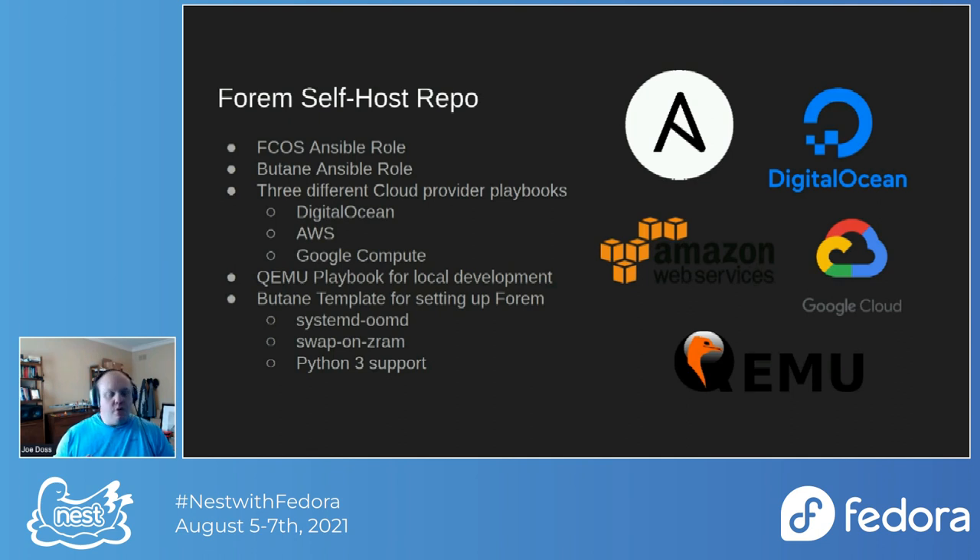We also have a QEMU playbook. One of the biggest challenges when developing with Fedora CoreOS is: how do I create my Butane configuration and provide it on boot without going through a painful development lifecycle? We have a method in the repo where, if you're on Linux — I run Fedora Workstation — it will fast-boot a QEMU Fedora CoreOS instance so you can iterate really quickly on how your server boots with whatever application you choose. I feel that's a really good developer-centric benefit.